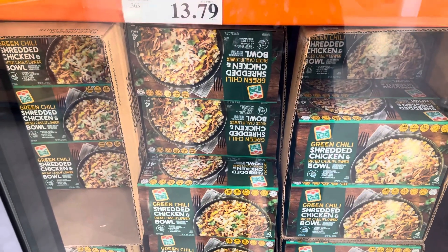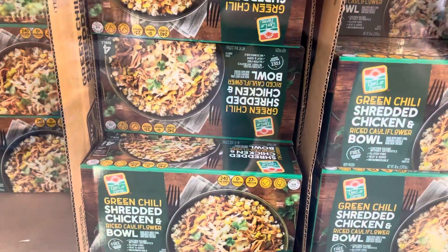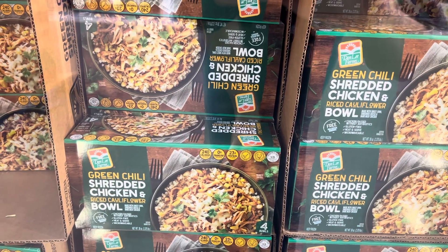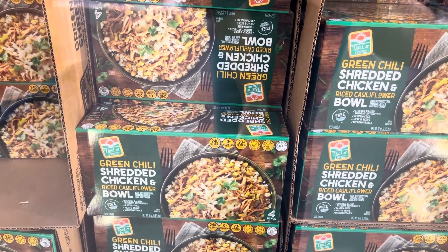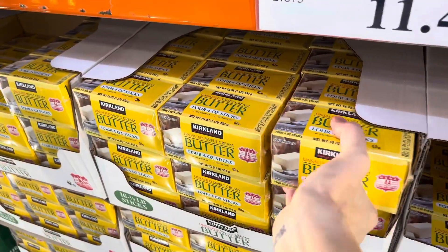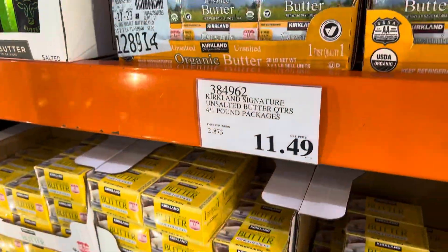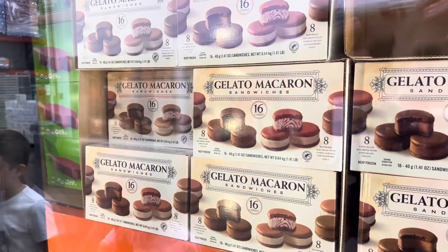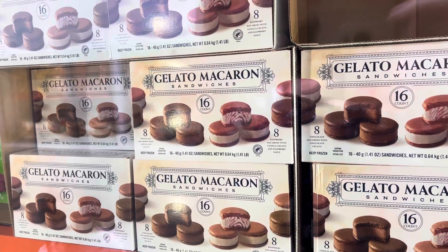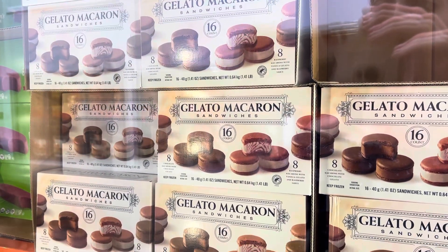Green chili and shredded chicken rice bowls are $13.79 for four 9.5-ounce bowls with sweet corn, shredded cheese, dark meat chicken, and cauliflower — 23 grams of protein per serving. Butter is $11.49 for four pounds — I'm grabbing that. And gelato macaron sandwiches — 16 count with eight chocolate and eight raspberry with vanilla gelato and raspberry sauce — $15.79.